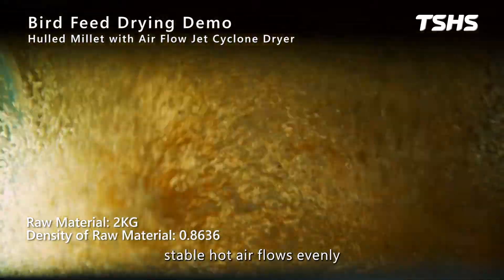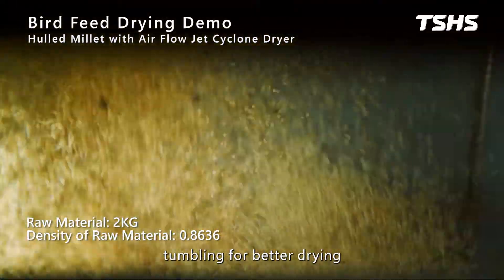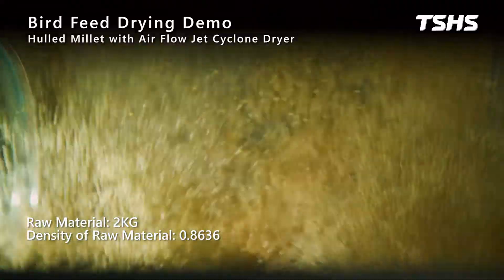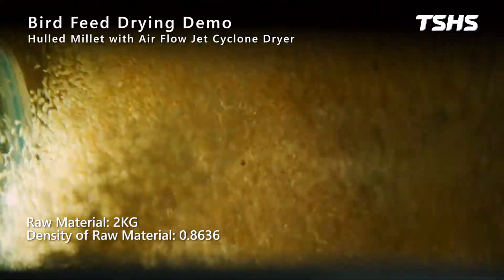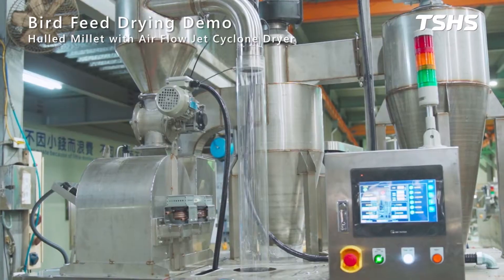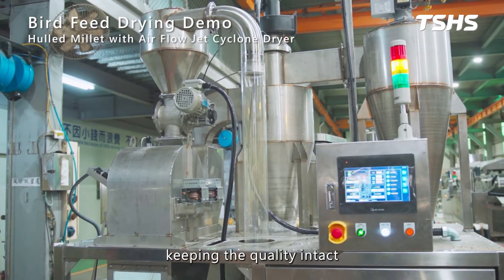Inside the chamber, stable hot air flows evenly while the angle design ensures continuous tumbling for better drying. Efficient drying and moisture control help extend the shelf life of the seed, keeping the quality intact.